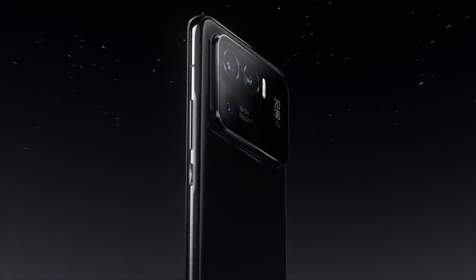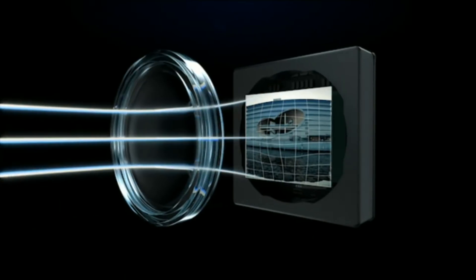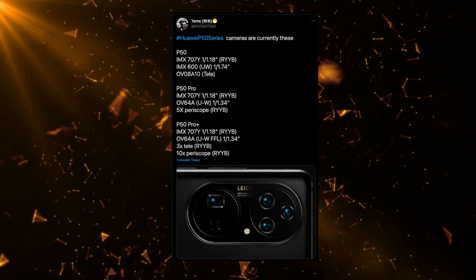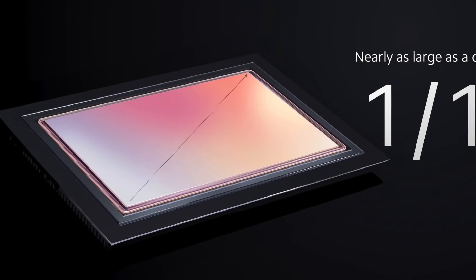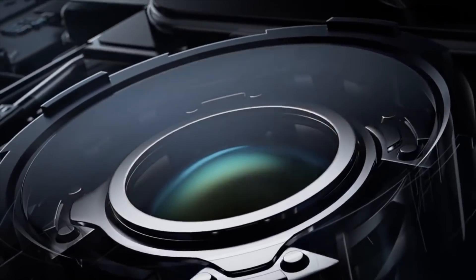Xiaomi really went after Sony, but does Sony have any response? They were working on an IMX 800 sensor which was rumored to be a one-inch smartphone sensor, but apparently it's not happening. The Huawei P50 series is coming with the IMX 707 sensor, so it's clearly not as big as Samsung's GN2. This clearly makes the Xiaomi Mi 11 Ultra the king of smartphone sensor size.